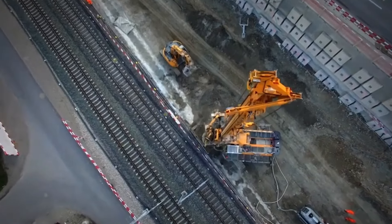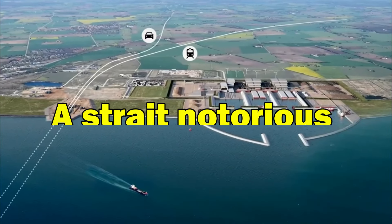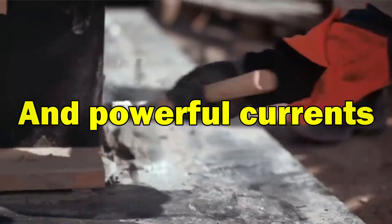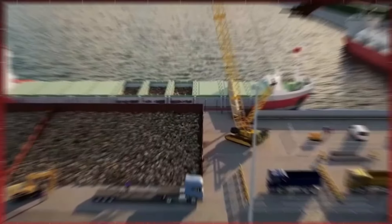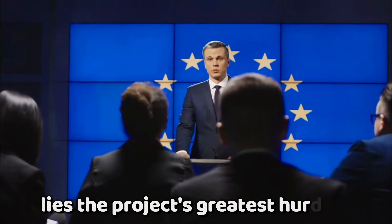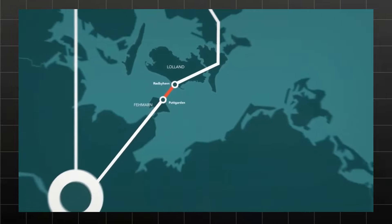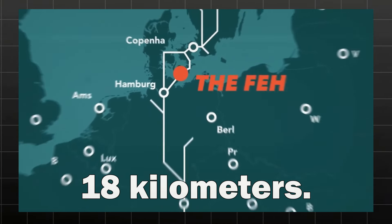Our journey begins amidst the churning waters of the Feimarn Belt, a strait notorious for its turbulent depths and powerful currents. Here, where sunlight surrenders to inky darkness, lies the project's greatest hurdle: constructing the world's longest immersed tube tunnel, a behemoth stretching 18 kilometers.